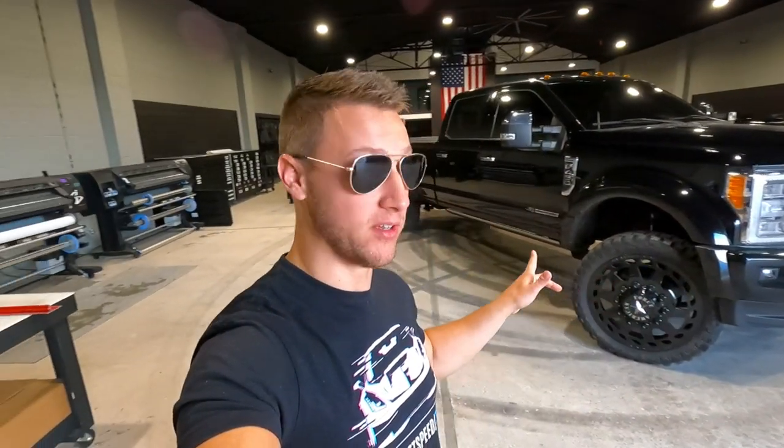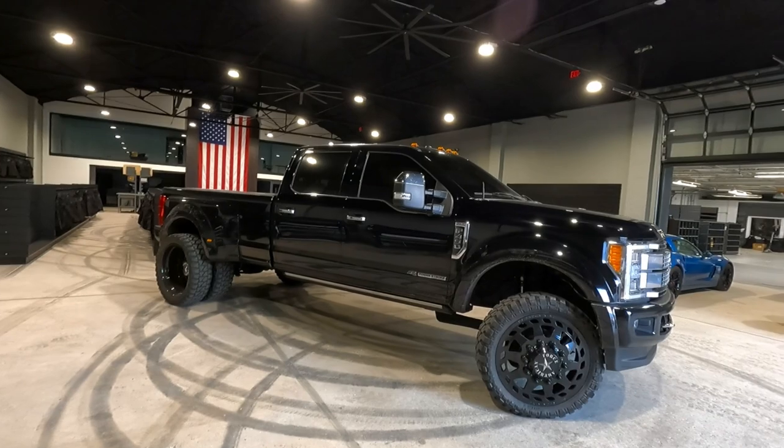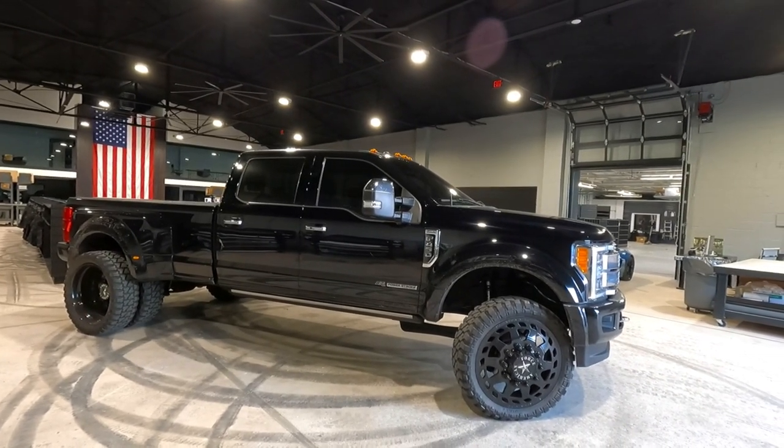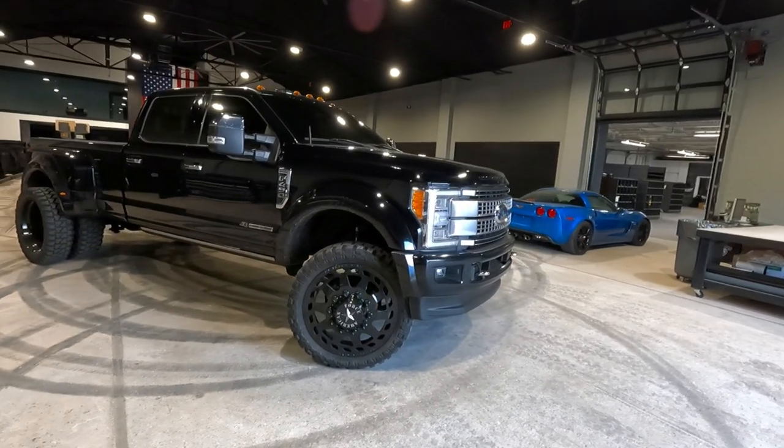We've had a lot of vehicles in here — even some pretty big trucks, the six-by-six, all that good stuff — but nothing has ever made our ten-thousand square foot building look small until this sucker was in here. My god, it is freaking massive. But it looks so good, and you can win this truck plus ten grand cash.